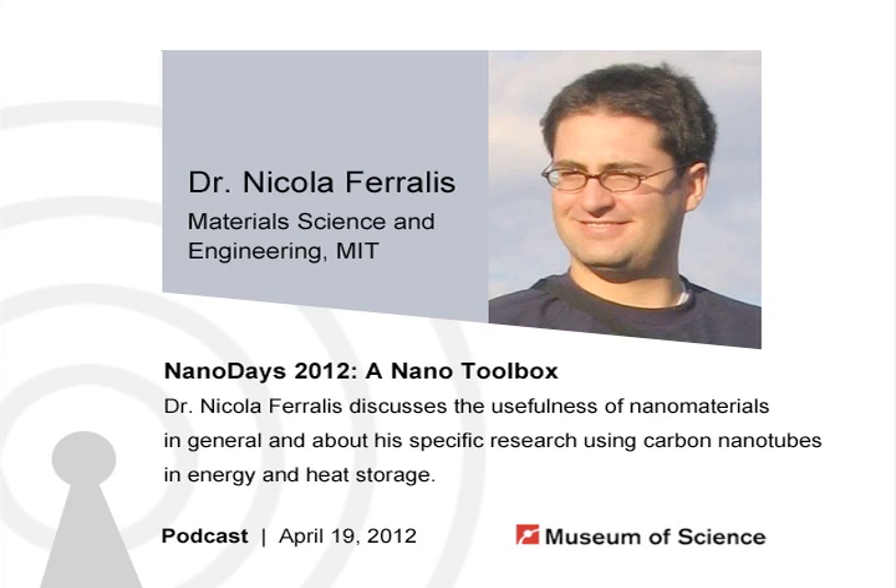NanoDays 2012 brought dozens of guests to the museum to talk about the smallest science. I had the pleasure of speaking with many of the researchers that were here. My guest today is Nicola Ferales, a physicist in the Materials Science and Engineering Department at MIT, and he's here today to talk to us about nanomaterials — not just one particular nanomaterial, but taking a whole bunch of different kinds and putting them together in different ways to get different results.